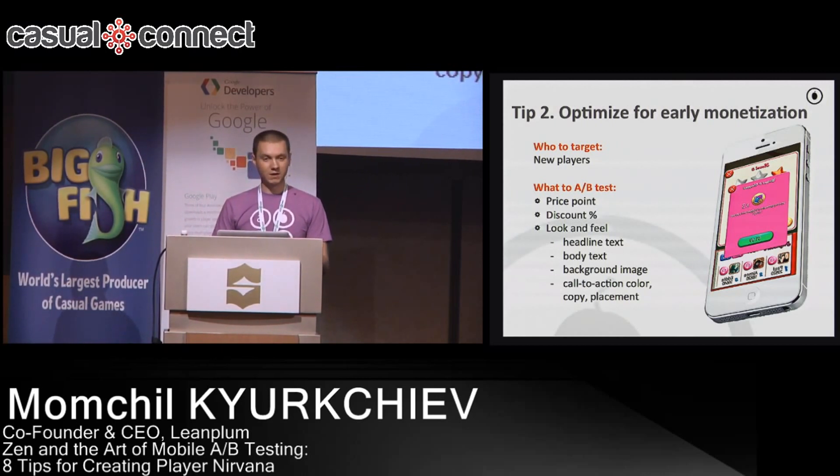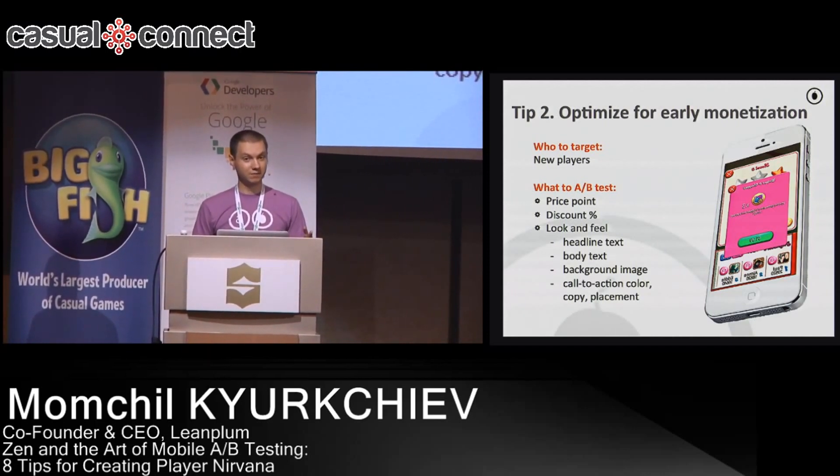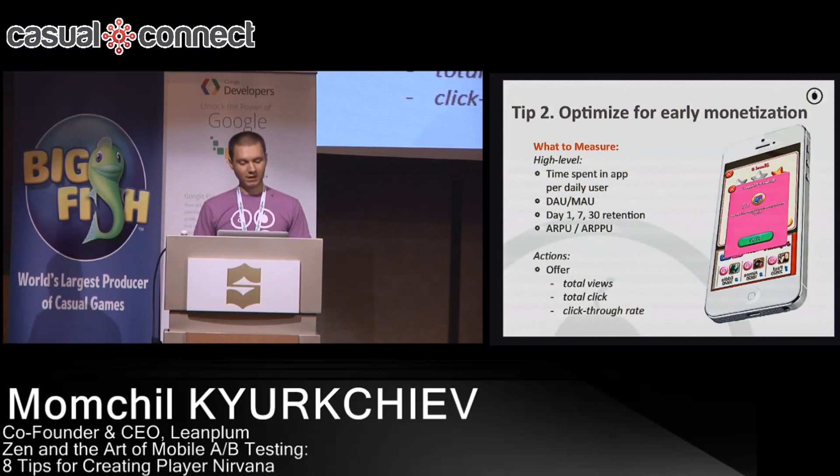You can optimize the price point of the purchase, maybe give them a discount to make them feel good about it, and also tweak the look and feel of the in-app message — the background image, call-to-action text, and the button itself. In terms of what you measure: the high-level KPIs always apply, but at the low-level, on the actual offer you're sending, look at total views for the offer, total clicks or engagement, and click-through rate.